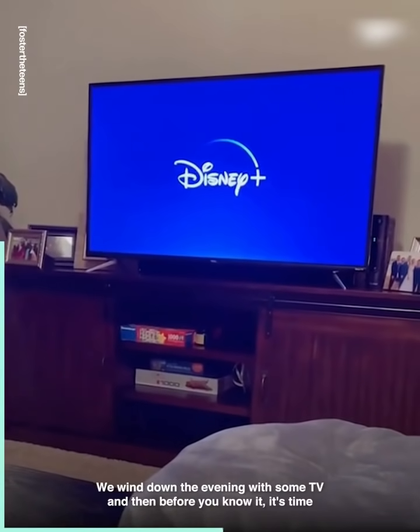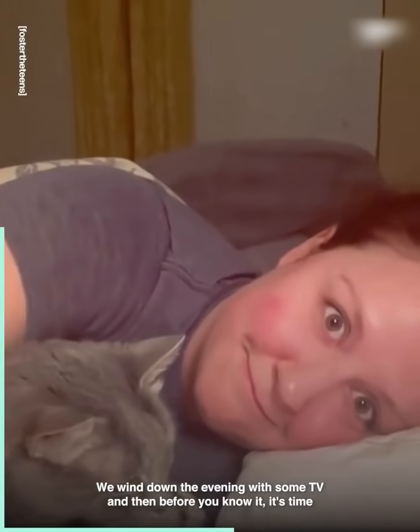We wind down the evening with some TV, and then before you know it, it's time for lights out.